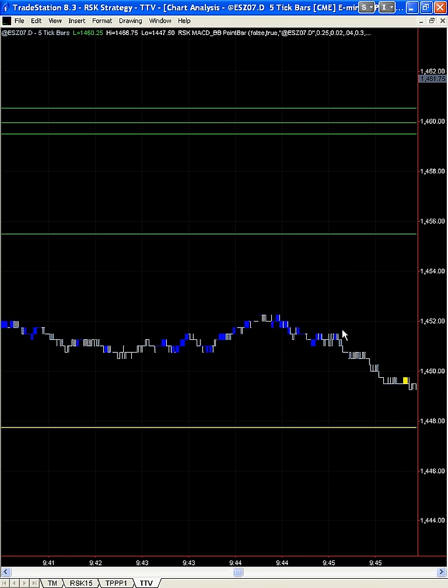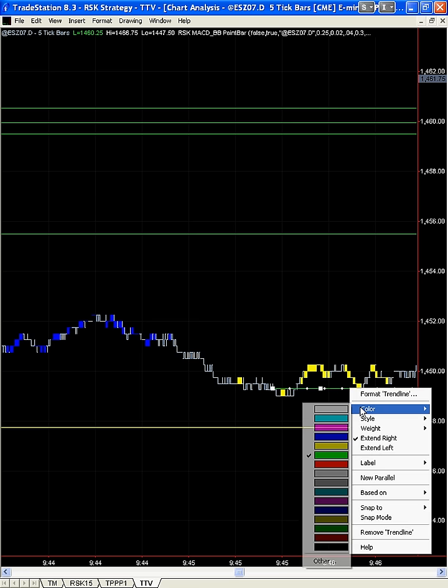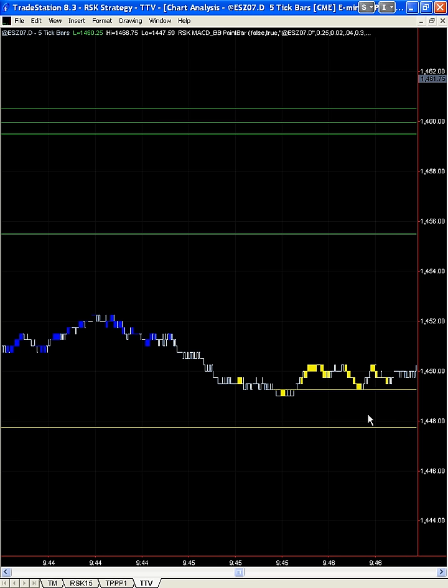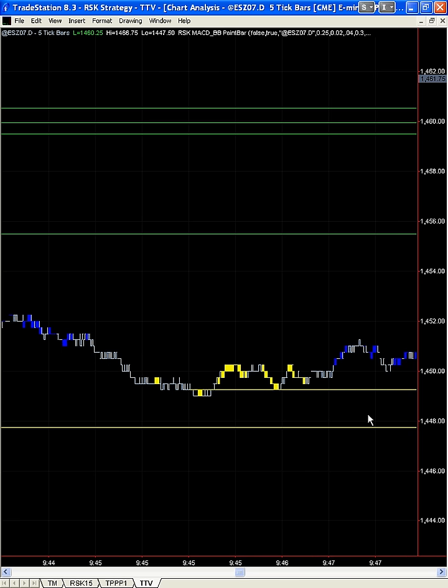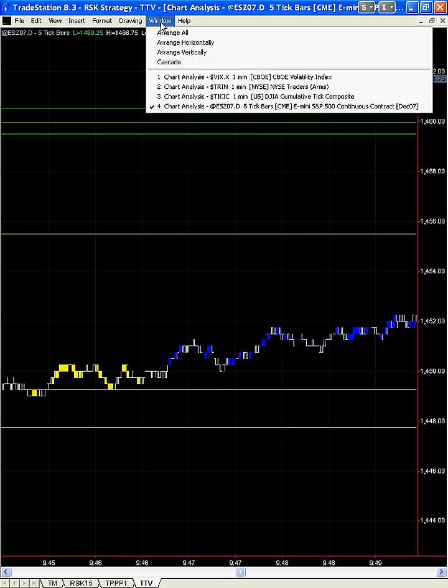The market pulls back a bit. It gets into a low here that's yellow — we want to be concerned about that. Because if we're long, this is implying that we could be coming back on to that price point before we go long again. So as we move up here, if we pulled a trade — let's just say we got scared and pulled a trade — we would be long again right in here.